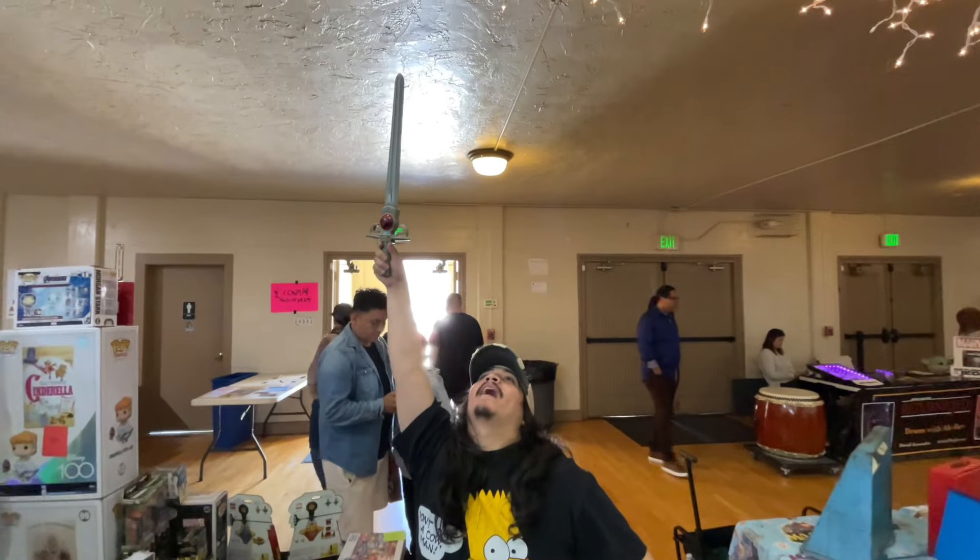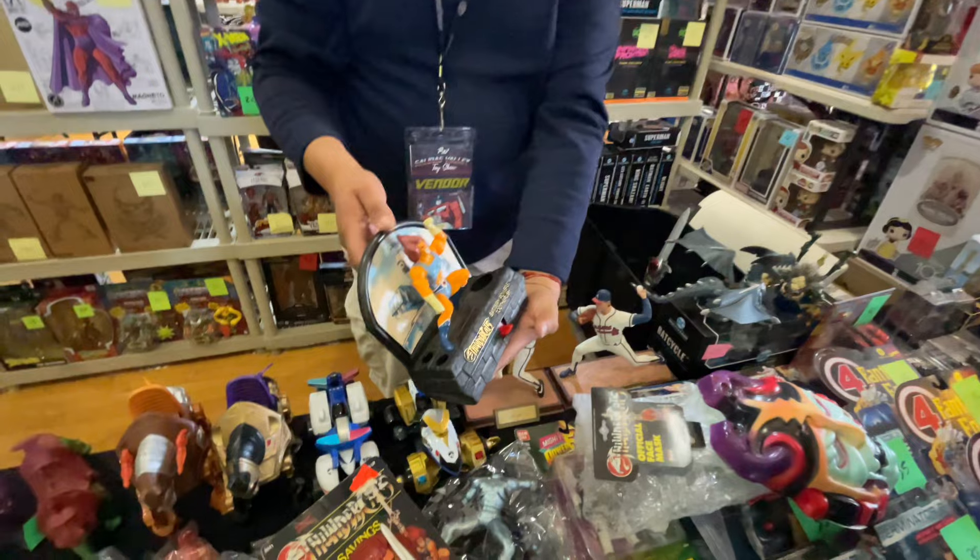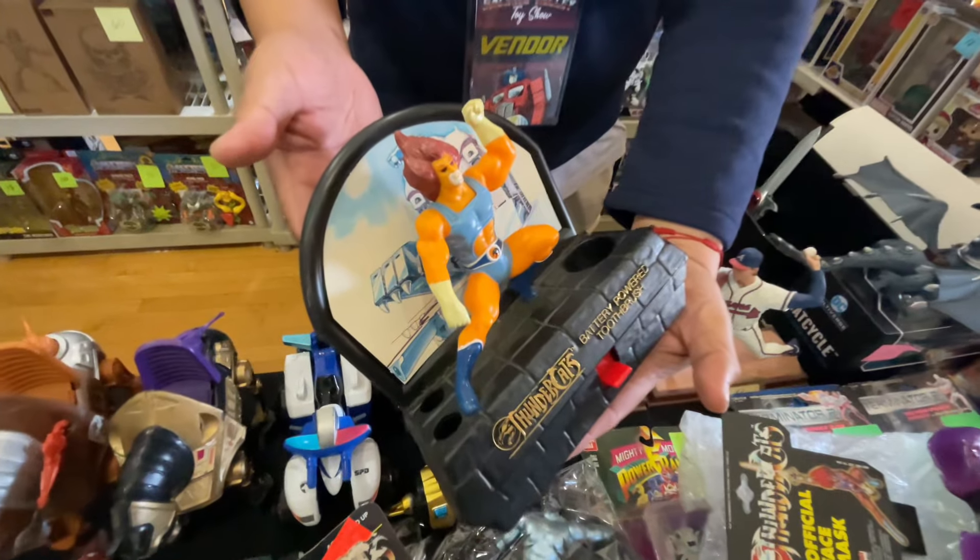I have the power! Wrong show. This is the toothbrush holder - this is what I see. This is used, but still cool.